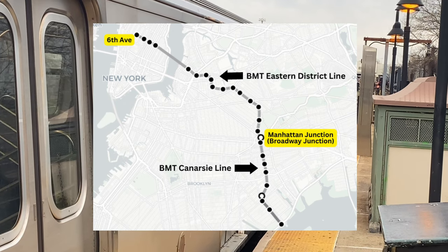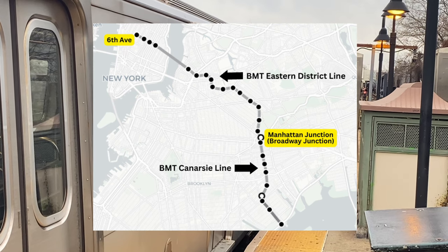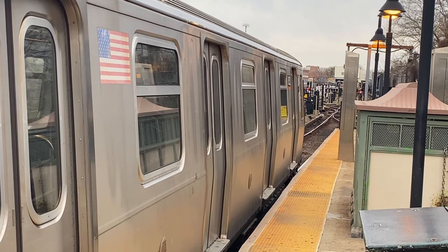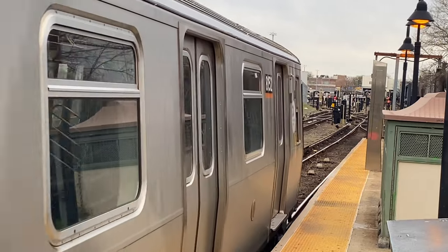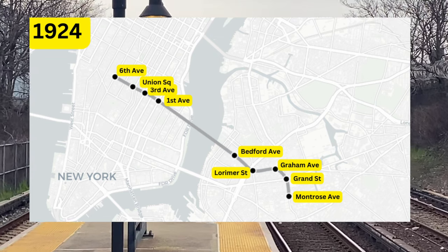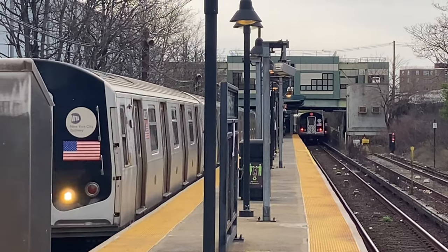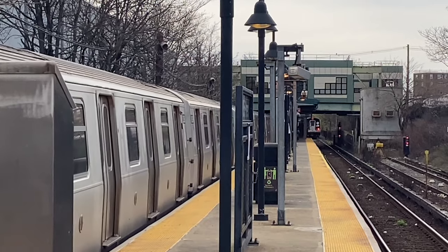It would start at 6th Avenue and 14th Street and run under 14th Street and under the East River to serve northern Brooklyn. Construction started in 1916 and dragged on for 8 years due to delays and political bickering from Mayor John Hylan. Due to all these delays, the line stopped short at Montrose Avenue when it opened in 1924. When the BMT Eastern District Line opened in 1924, efforts began to extend the line and connect it with the BMT Canarsie Line.